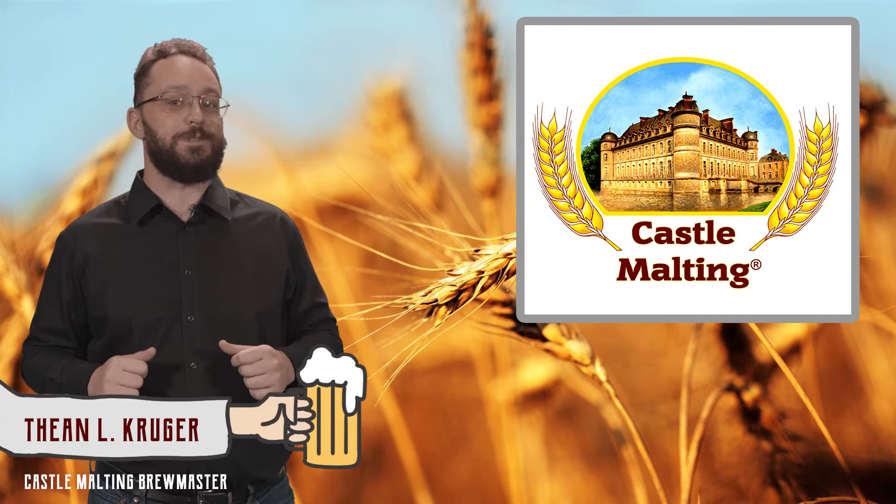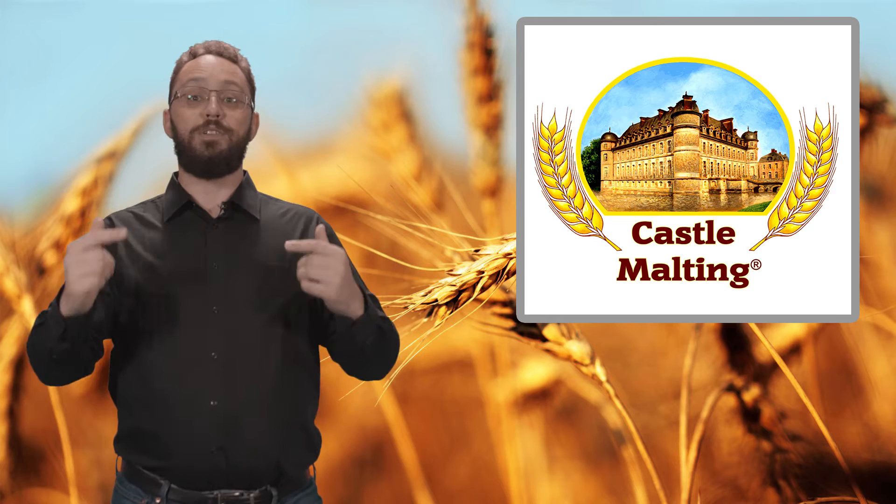Hi and welcome to another episode of Castle Support, the show where we answer all your brewing-related questions. Today's question comes from Moldova — if you don't know where that is, grab an atlas. It's a really small country, but hey guys, thanks for reaching out to us. Today's question involves bottles, and we get this question a lot.